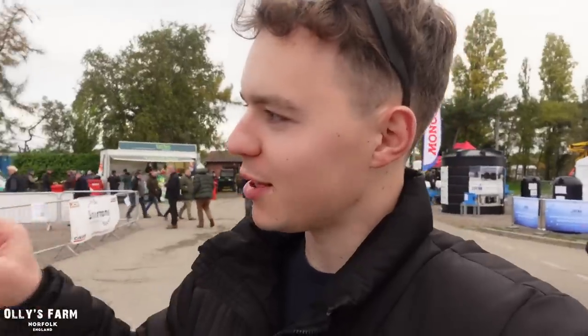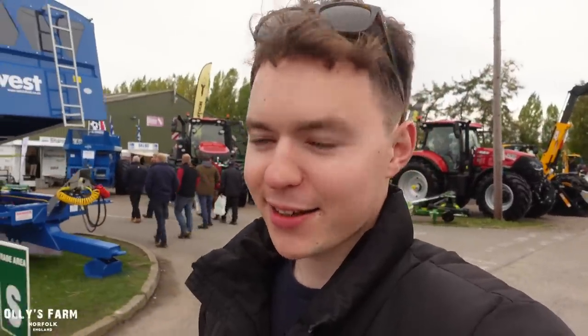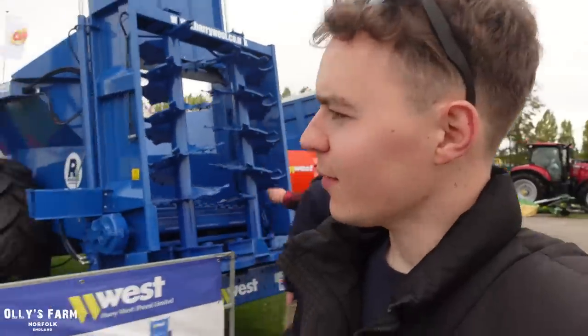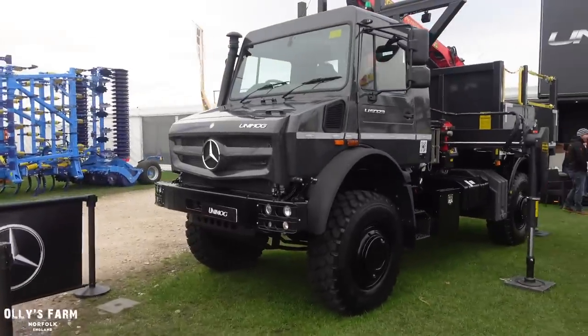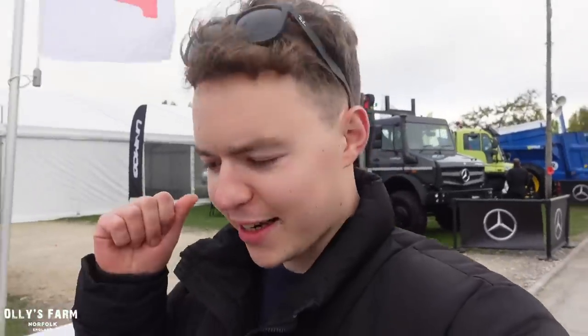That was quite a surprise - we just went and had a look at the Grenadier, which is a replacement to the Land Rover Defender but a more practical one, and it's had very positive feedback from a lot of farmers here today. You can see they've got the JCB TM320 over there - there's loads of equipment here, it's a brilliant day. I think because everyone's been cooped up on their farms over the last couple of years, it's nice to finally get out and about. West Muck spreaders, Mercedes Unimogs - what a special piece of kit!